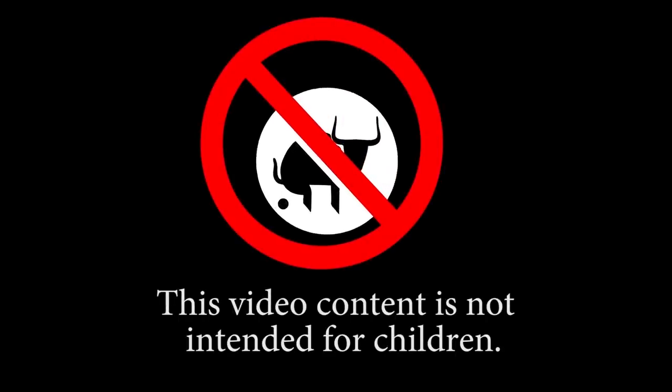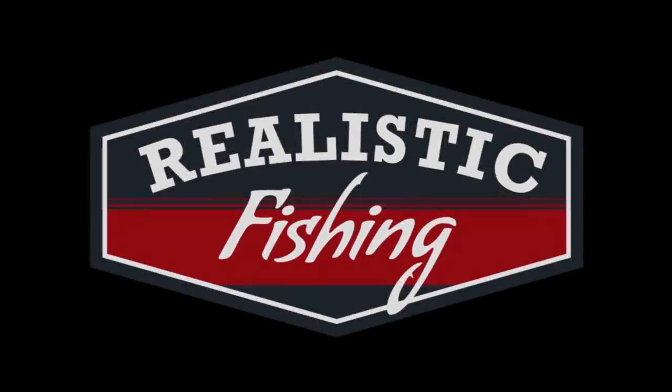This video content is not intended for children. Welcome back to Realistic Fishing. I'm back from Gulf Shores, and not only did I do some fishing, I also did some lure hunting. Let's see if I got any good deals.